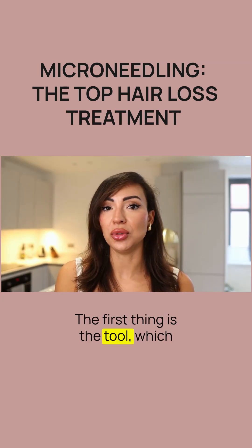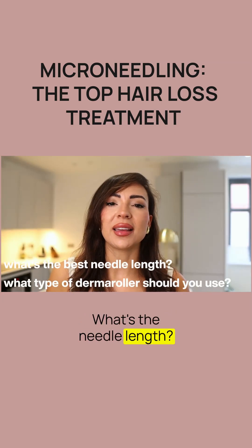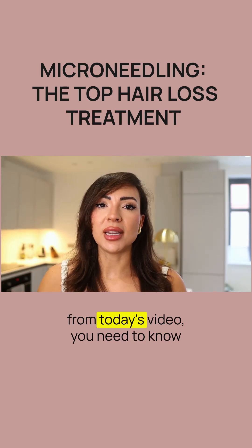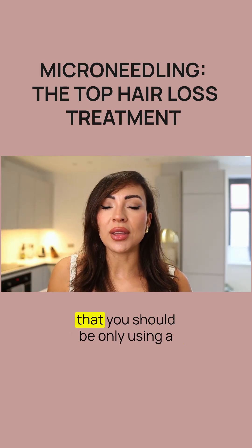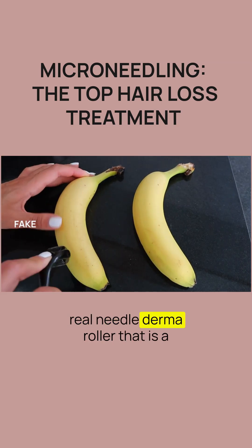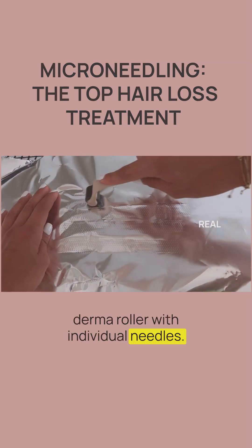The first thing is the tool, which is the derma roller itself — what's the needle length, what type of derma roller should you get? If you take away anything from today's video, you need to know that you should be only using a real needle derma roller — that is a derma roller with individual needles.